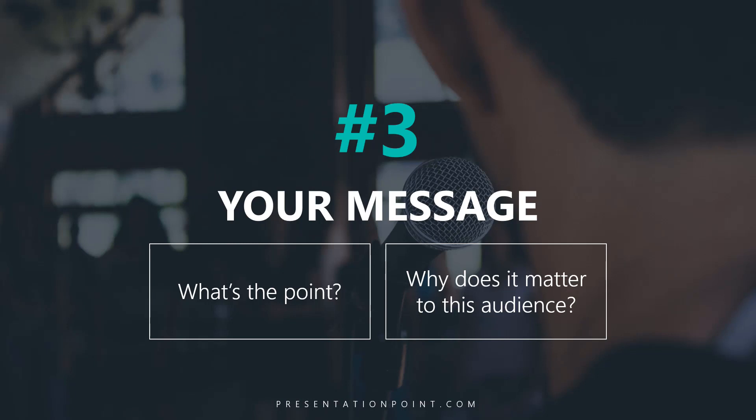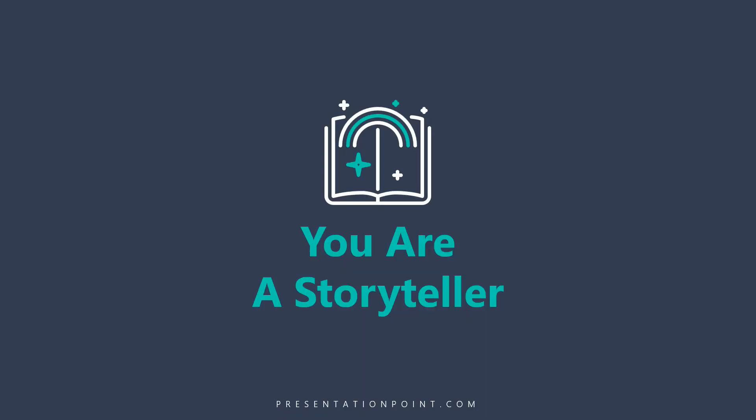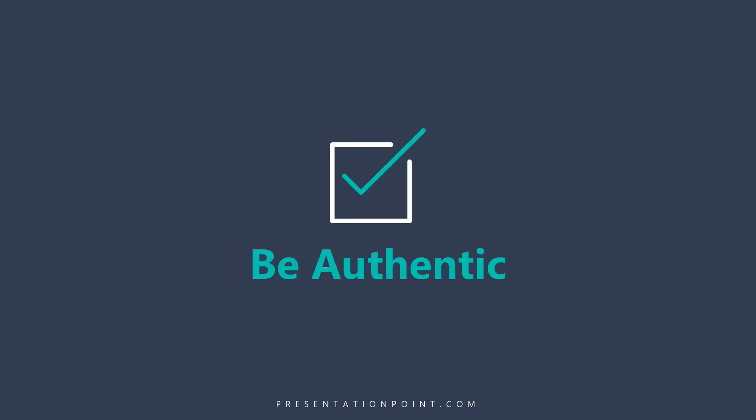Secret number three is the power of your message. What is the point? Why does your message matter to this audience? Remember that you are a storyteller. Stories are much more powerful than just telling people techniques or tips. A real-life story has a huge impact. Overall, be authentic.